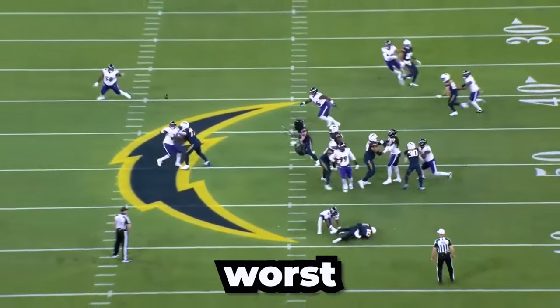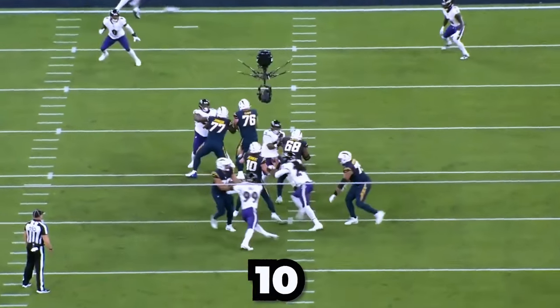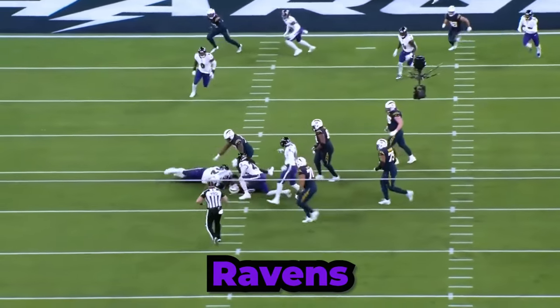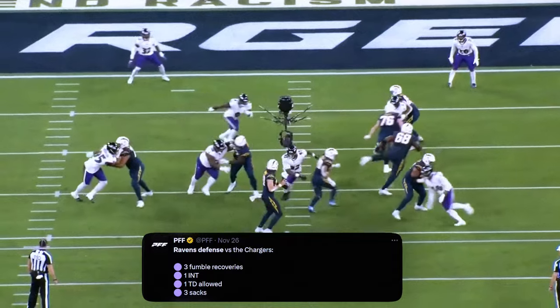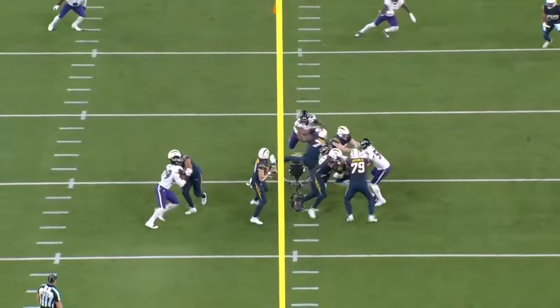The Chargers had their worst game on offense all year, only scoring 10 points against the Ravens. The Ravens got a great defense, but how exactly did they manage to shut down Justin Herbert and this Chargers offense?